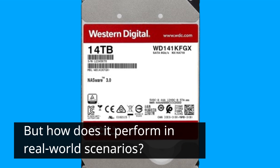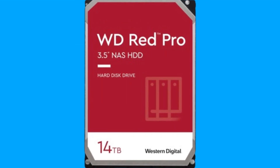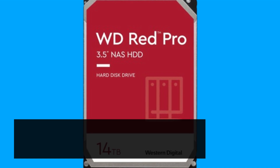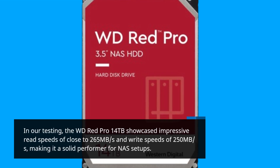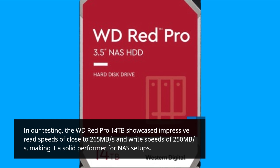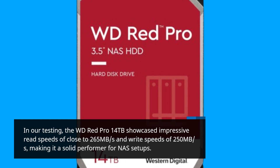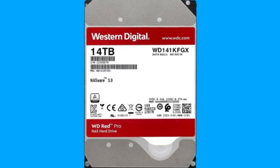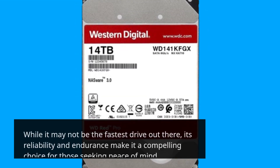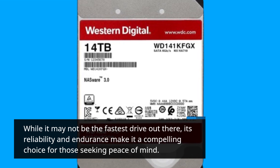But how does it perform in real-world scenarios? In our testing, the WD-RED Pro 14TB showcased impressive read speeds of close to 265 MB per second and write speeds of 250 MB per second, making it a solid performer for NAS setups. While it may not be the fastest drive out there, its reliability and endurance make it a compelling choice for those seeking peace of mind.